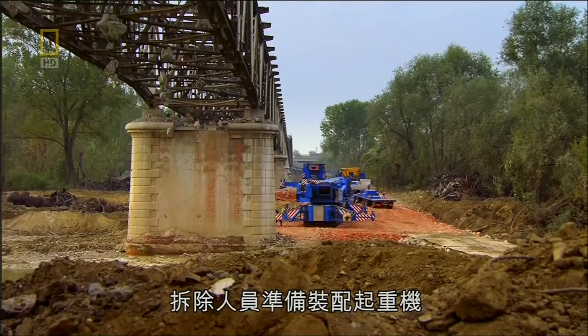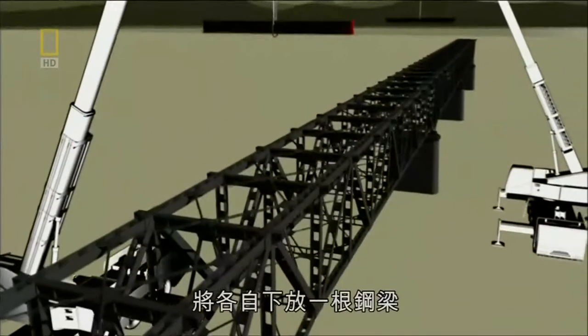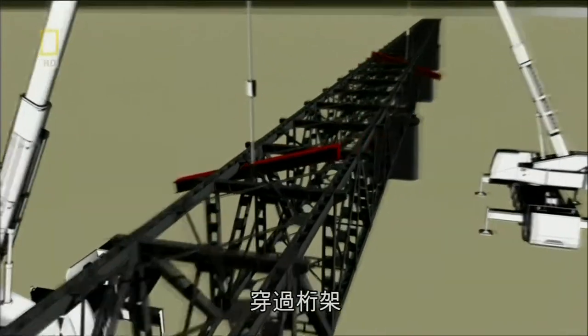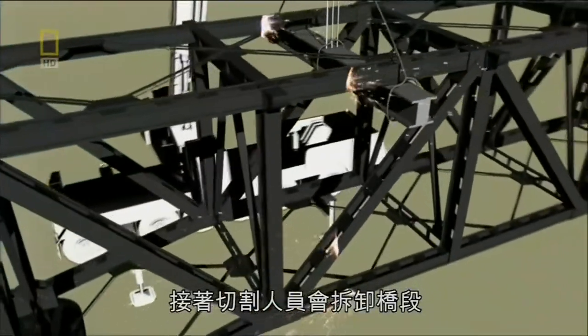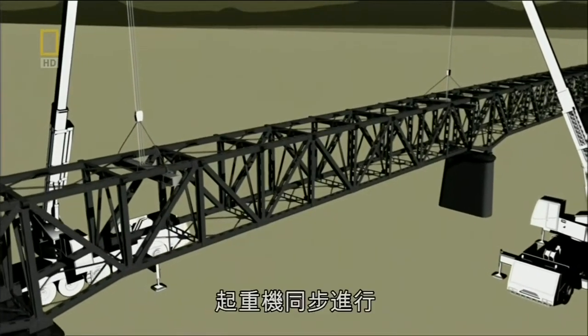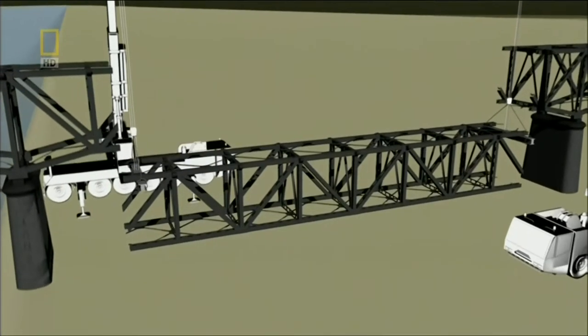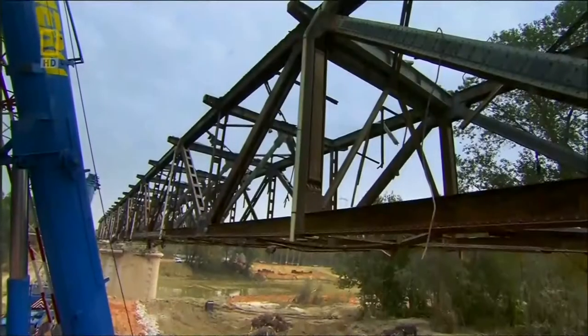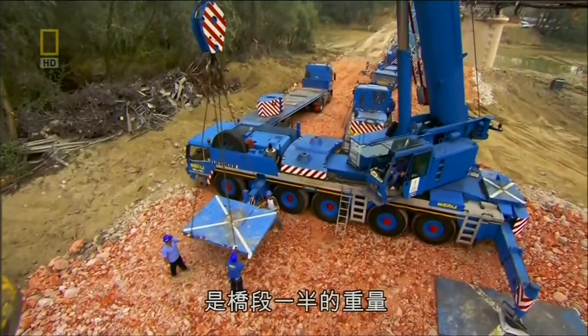The crew prepares to rig the cranes. Once in position, each will lower a steel girder, thread it through the truss, and attach both ends to the crane with cables. Next, cutters will detach the piece. Working in total sync, the cranes will lower the piece to the ground — each crane supporting 60 tons, half the weight of the bridge piece.